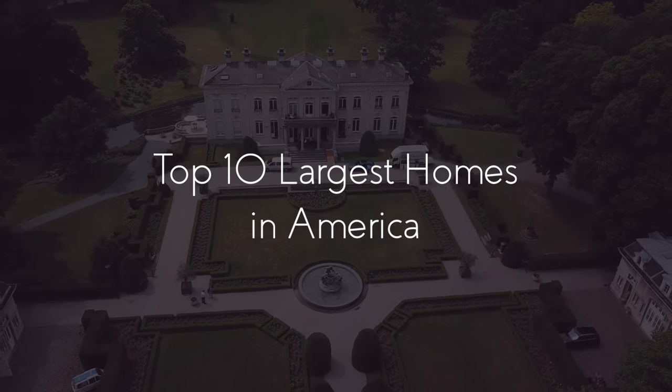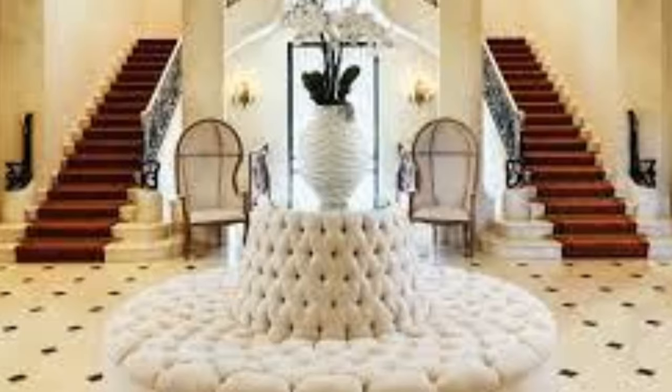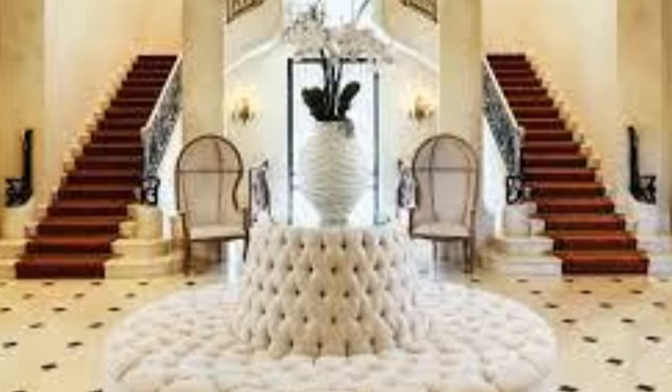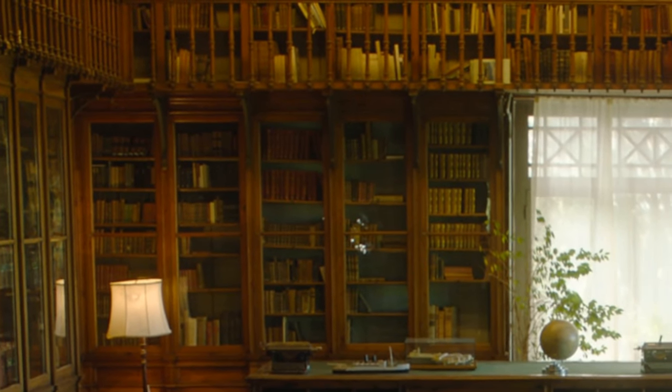Welcome back to Top 10 Facts. Today, we will be exploring the top 10 largest homes in America. Buckle up, because we are in for an amazing tour of extravagance and some of the most amazing design features ever built in a private residence.